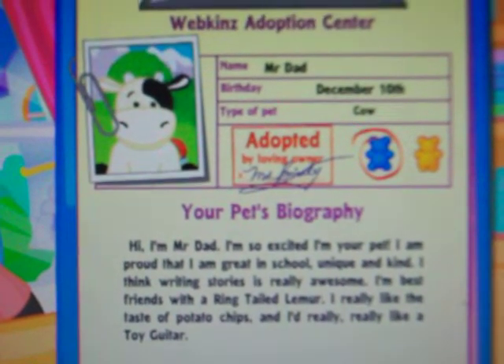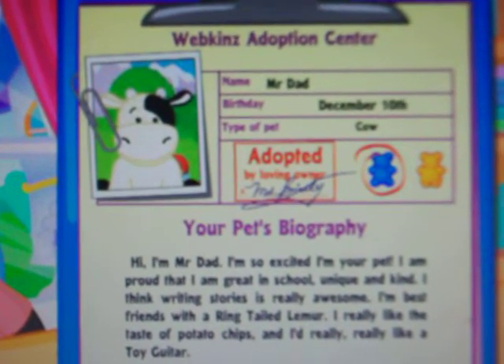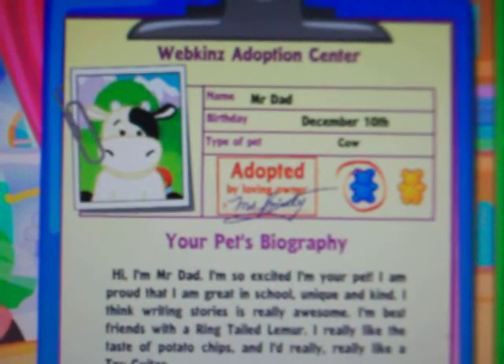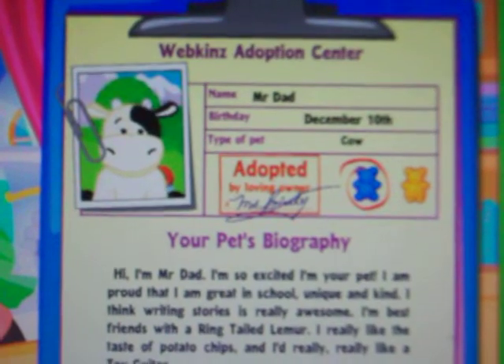I think writing stories is really awesome. I'm best friends with the ring-tailed lemur, and I really like the taste of potato chips. And I'm really, really, really like a toy guitar. That was a lot of reallys.